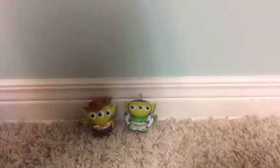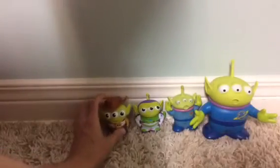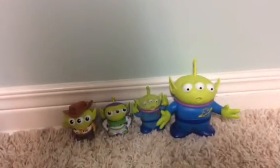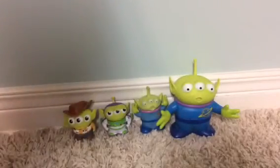Size comparison time. There's a Toy Story Collection Alien — this is the white logo one. And here's a Toy Story and Beyond Hasbro Alien. Size comparison — that's how big they are compared to those two I have.